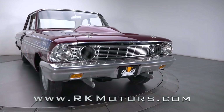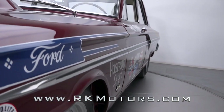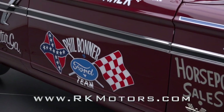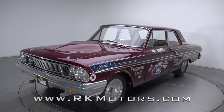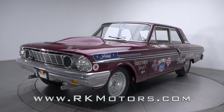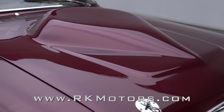This authentic Thunderbolt left Dearborn in a showroom-friendly coat of Wimbledon White single stage. However, once purchased by Phil 'Daddy Warbucks' Bonner, the car was recast in the rich vintage burgundy hue he had grown to love on his first Thunderbolt. Eventually, this legendary Fairlane would stable up in a barn in Georgia under the care of engine guru Hal Reed.